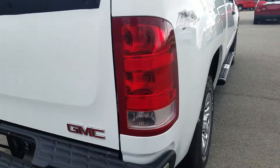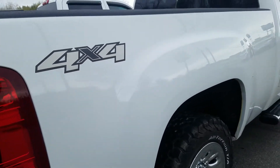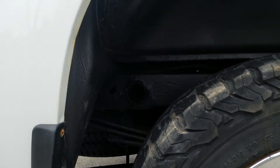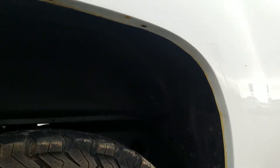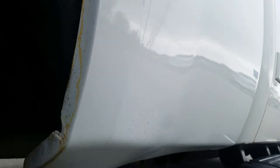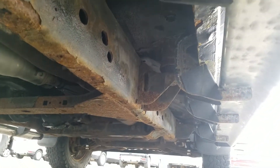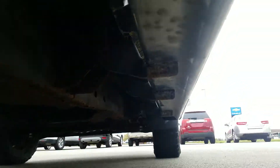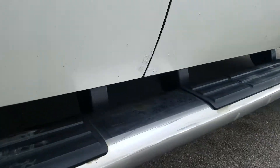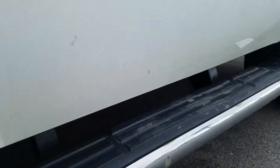Moving to the passenger side exterior — it is in good condition and has been well maintained as well. There's a little bit of a bubble right there in front of the wheel well. Looking up underneath the passenger side, there's a paint flake that looks like it's been touched up, a bit of a scrape, and a couple little spots there also.